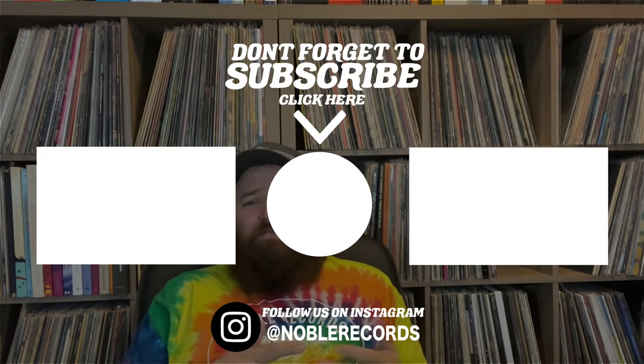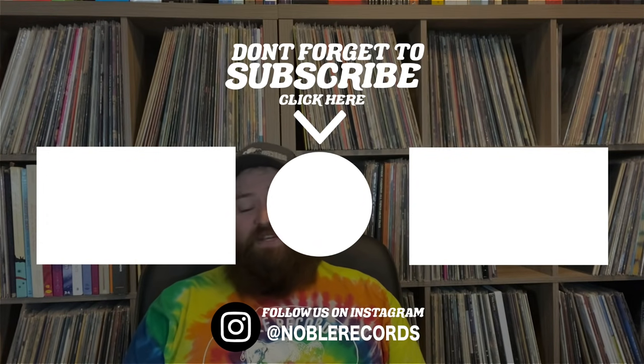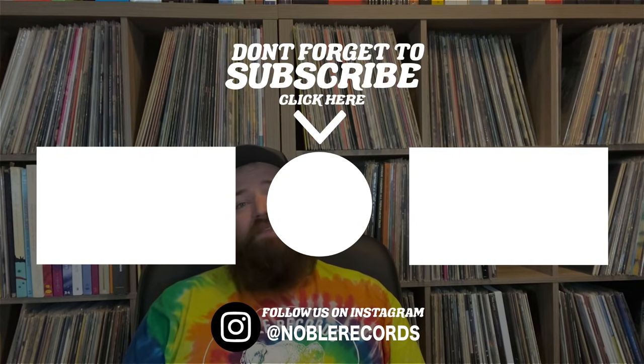Anyway, thanks for watching. Let me know what you think in the comments, give me some feedback. If you liked it, hit the subscribe button, follow us on Instagram at Find This Record and at Noble Records, and check out our website where you can buy some merch. All the links are below — thanks for watching!